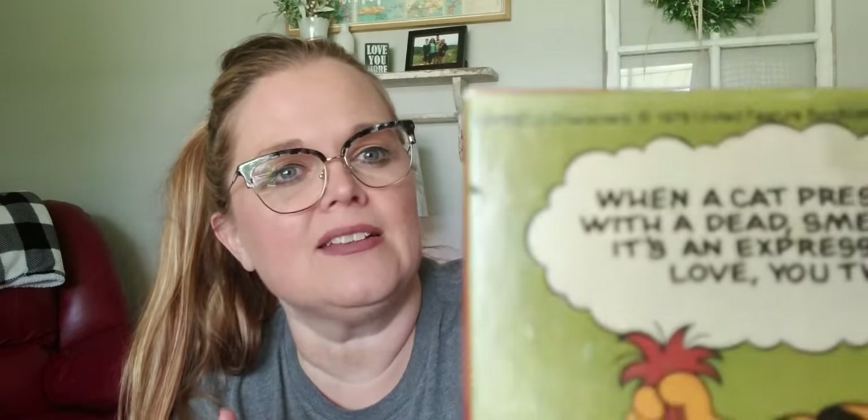This next little thing was in the toys section and I paid 99 cents for it — it's this cute little Garfield puzzle. It's dated 1978, United Feature Syndicate, which was the licensing franchise for Garfield during the 70s. The cartoon on it says 'When a cat presents you with a dead smelly thing, it's an expression of love — you twit.' I could not not buy it for 99 cents just for the sheer vintage aspect.